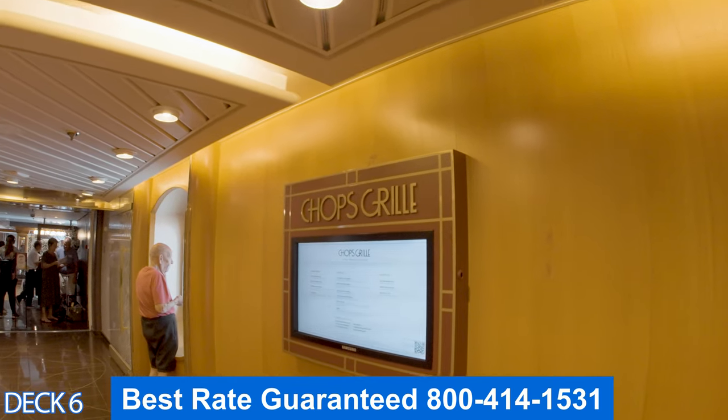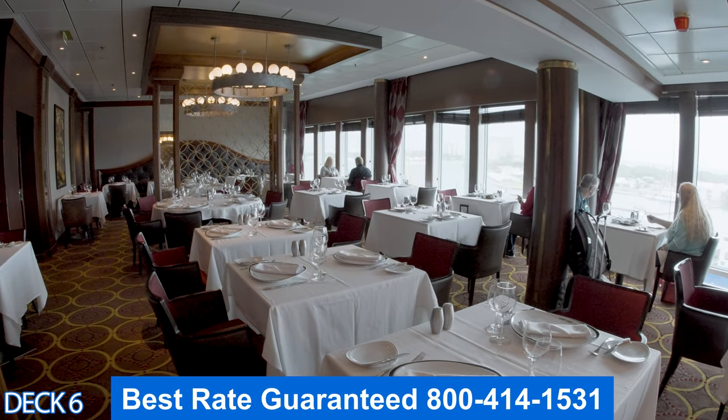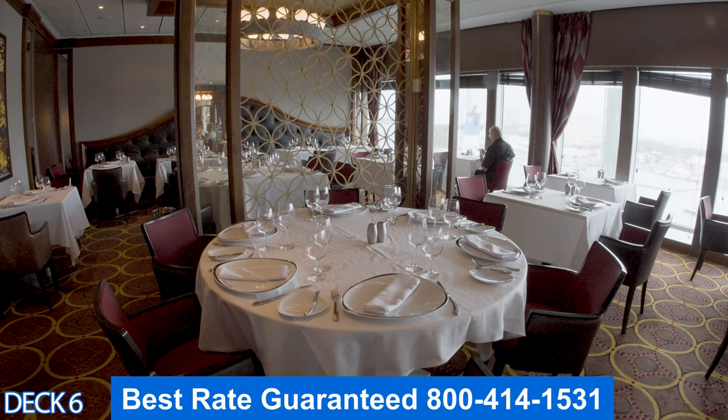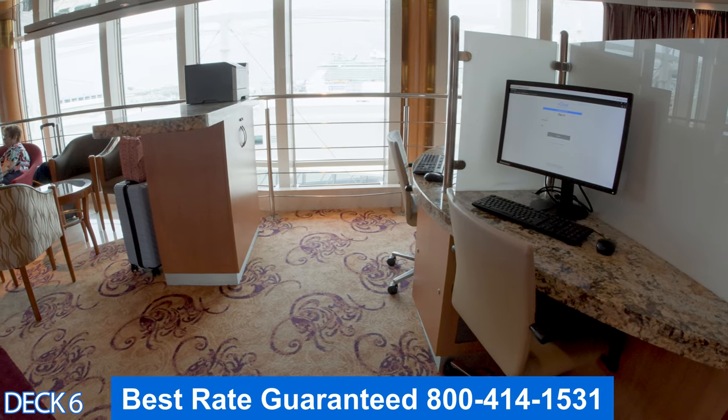This is Chop's Grill — the steakhouse. It's also part of the specialty dining. If you'd like to know the prices of specialty dining, I've placed a link below the description of the video, which explains the difference between specialty and complimentary dining.